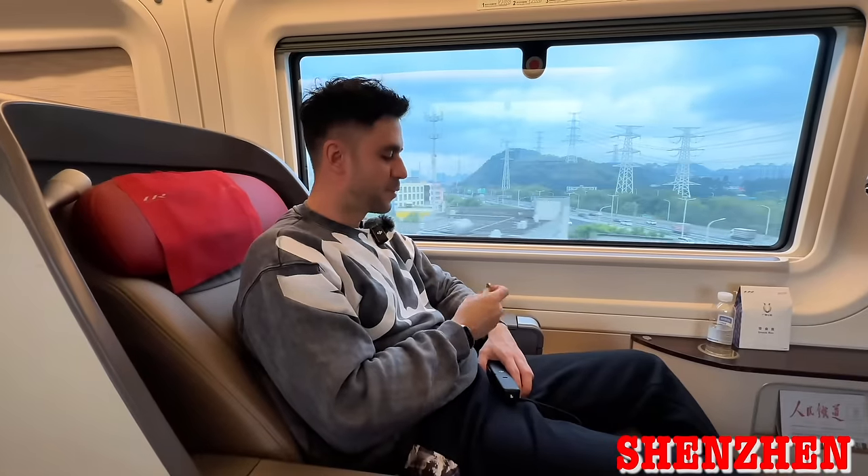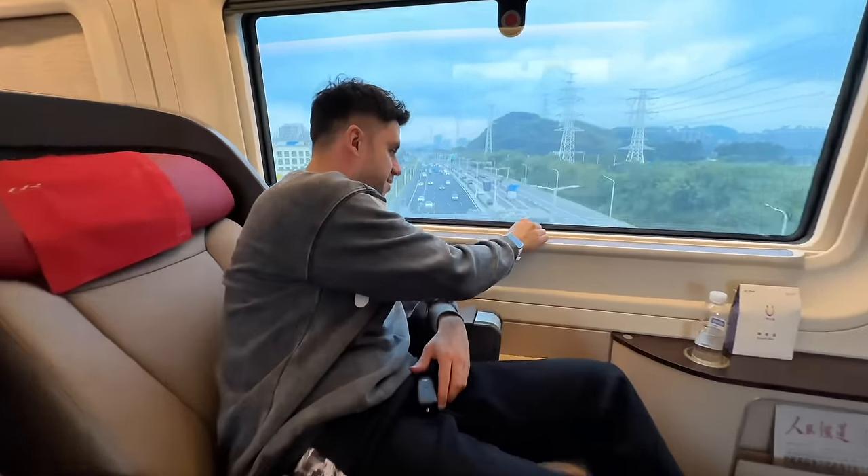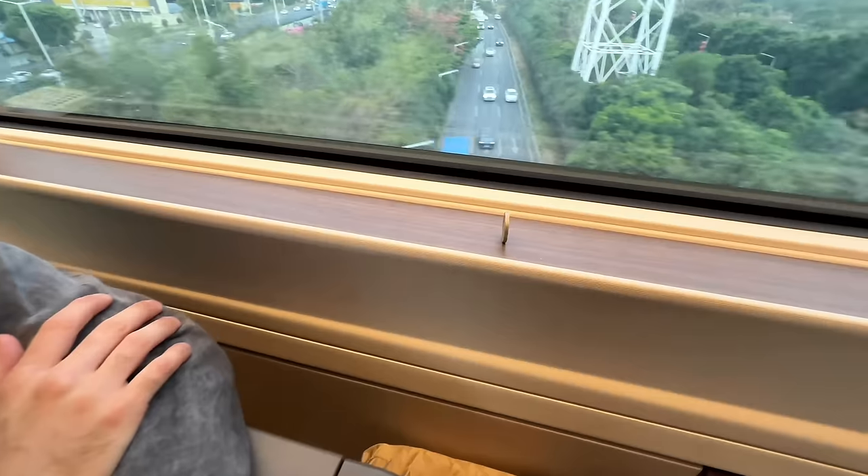This kind of experiment where they use a coin to try to test and prove how smooth these rides are — and look at that.